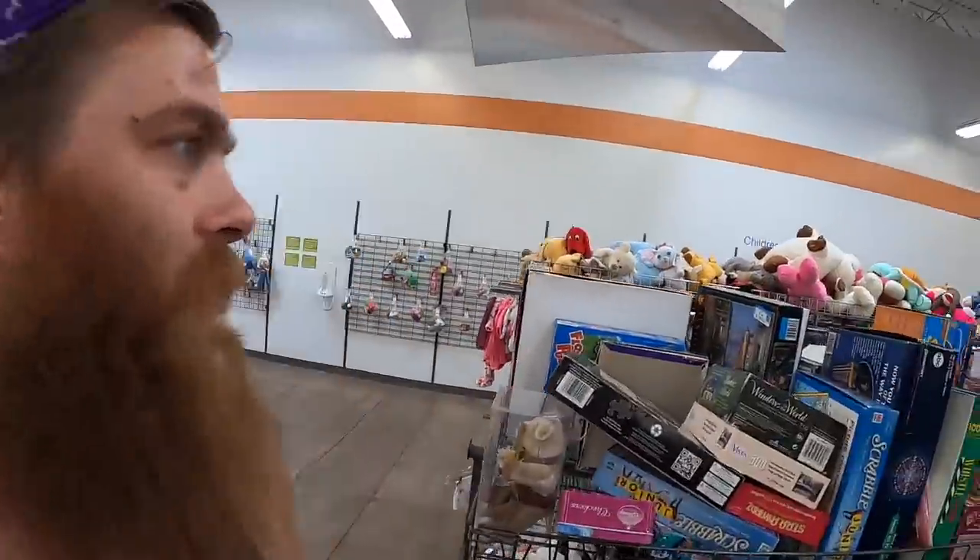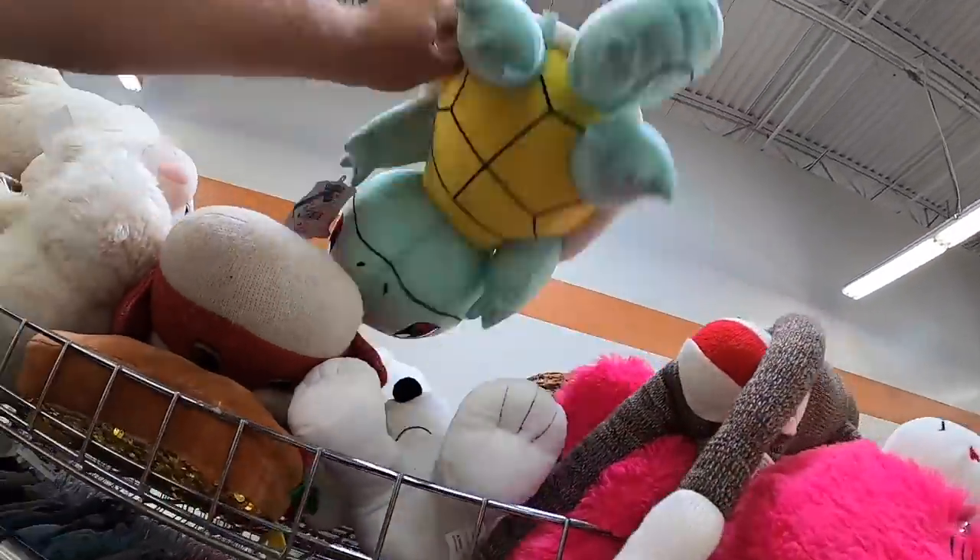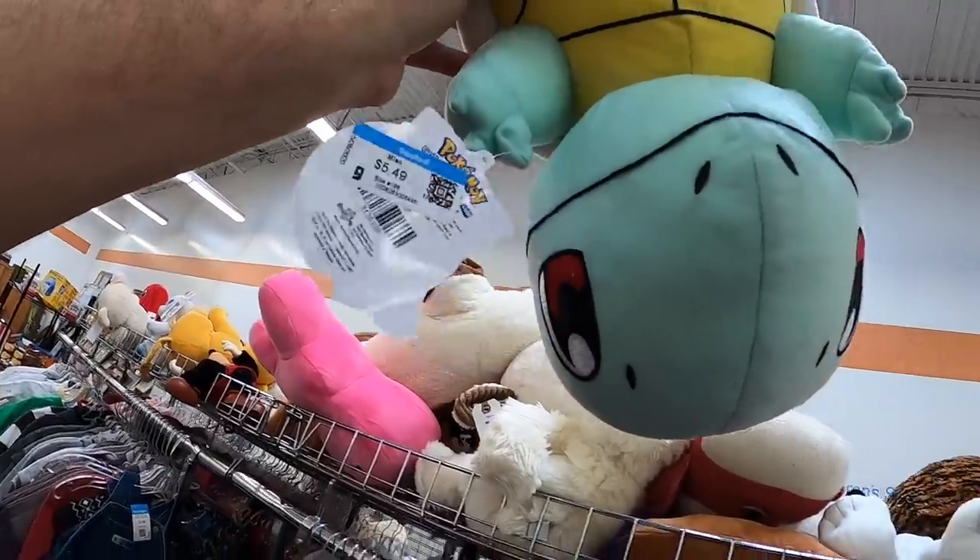It doesn't look like there's anything in the plushies. And there's a big old Squirtle — let's see if he's cheap. He's not cheap enough, even though he does still have his tag on it. That's all right. I'll try not to pay five bucks for plushies, you know what I'm saying?